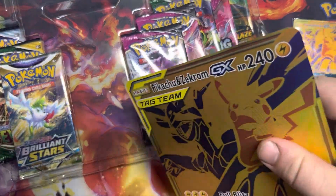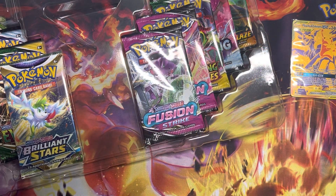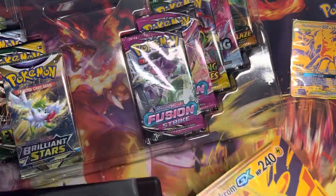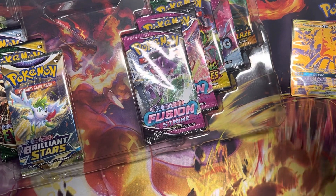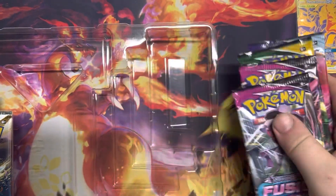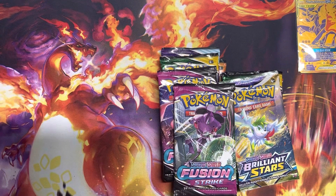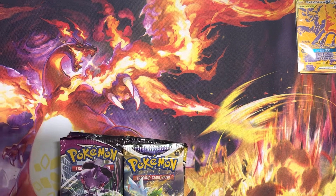I think grading promo cards like the jumbo cards is such an underrated thing — they look so nice in those slabs. Oh my god, this doesn't fit in my binder — it's too big! I might have to expedite getting that graded because I don't want it to go bad. Graded jumbo cards look so nice in those big slabs, but it's kind of hard to find jumbo card return videos online.